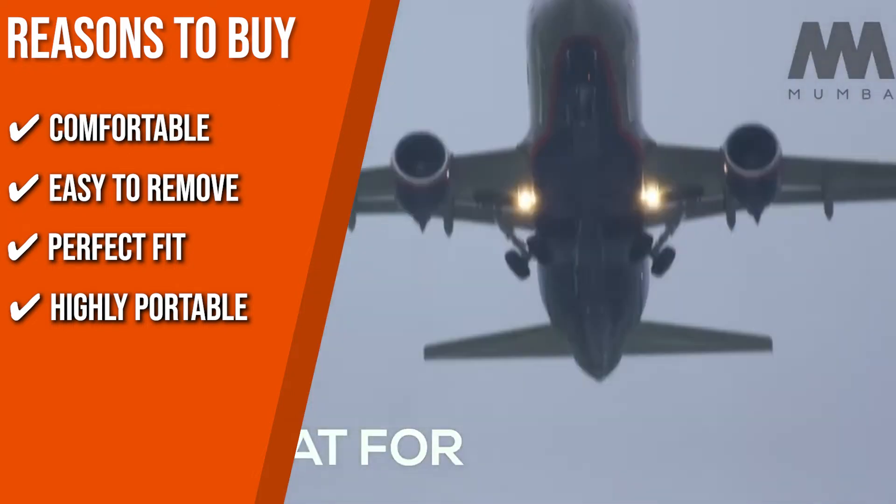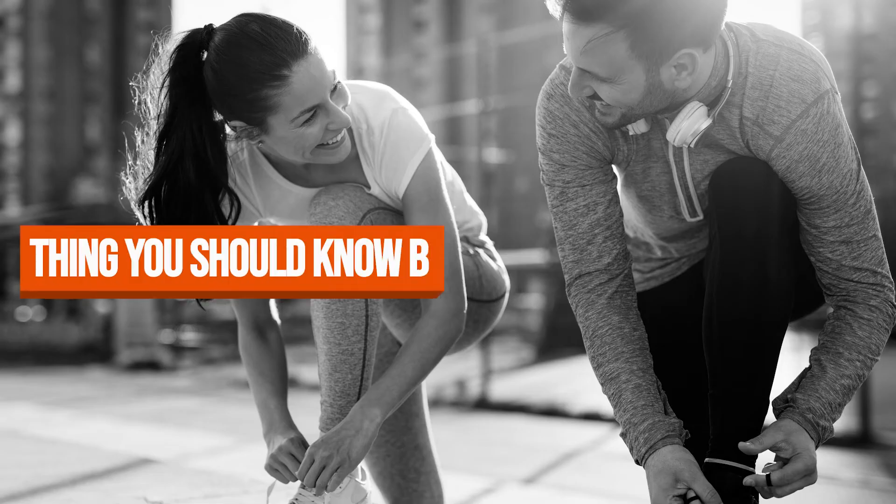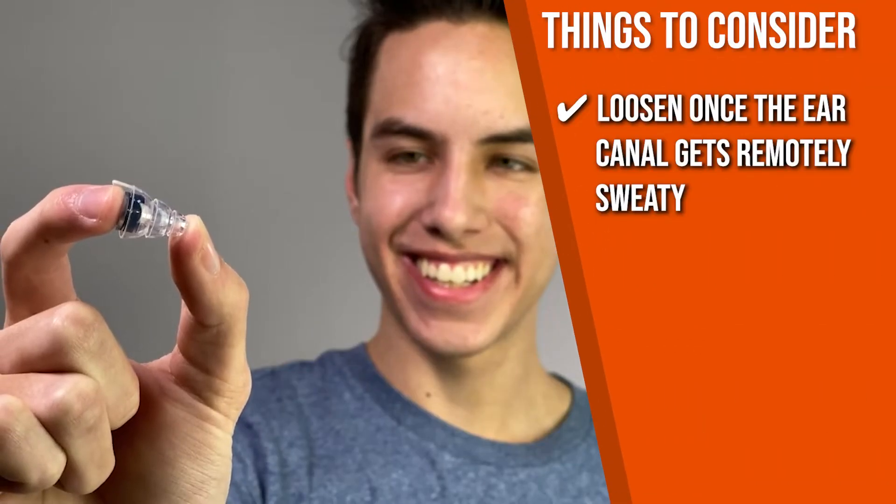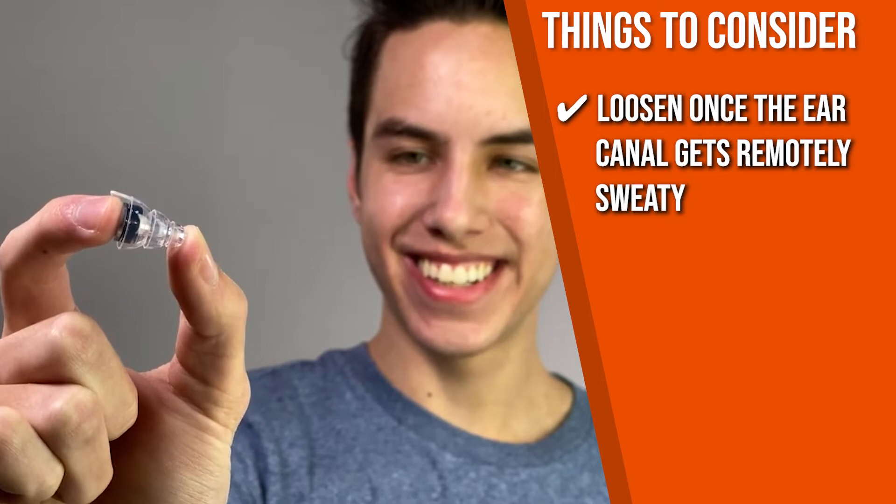You never know when a pair of protective earplugs may come in handy. Keeping all of that in mind, the thing you should know before you buy the product is, they tend to loosen once the ear canal gets remotely sweaty.